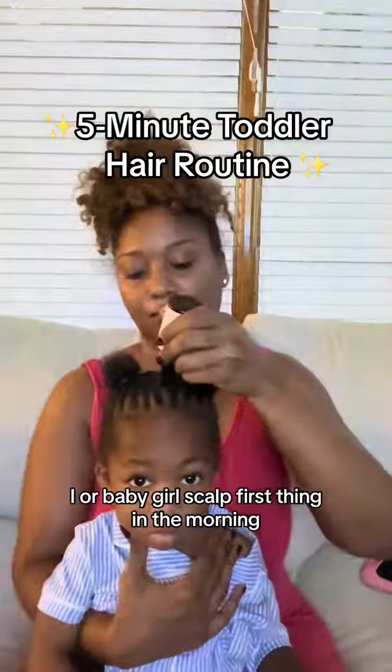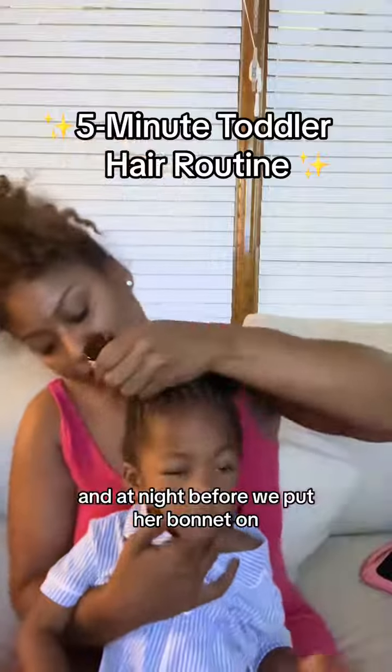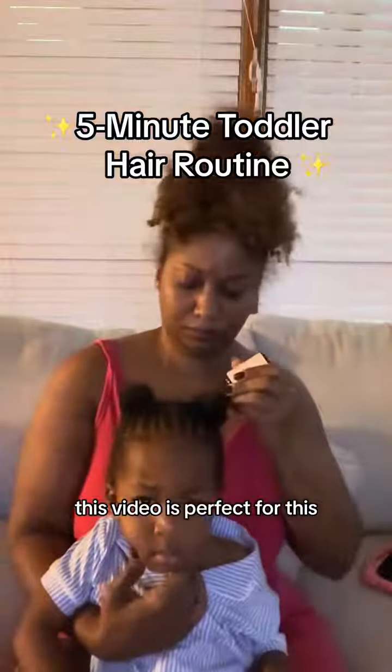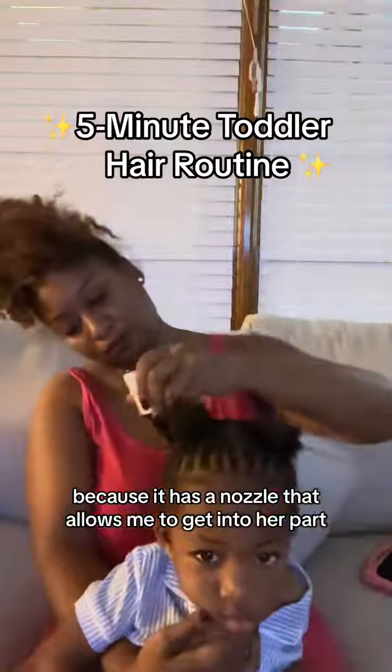I oil baby girl's scalp first thing in the morning and at night before we put her bonnet on. The oil I have linked in this video is perfect for this because it has a nozzle that allows me to get in between her parts.